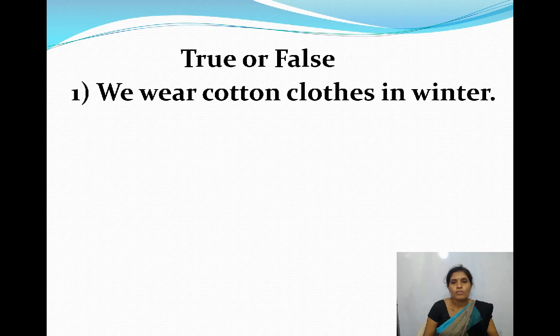True or false. First one: We wear cotton clothes in winter. True or false? The answer is false. We wear woolen clothes in winter — that is the correct answer.